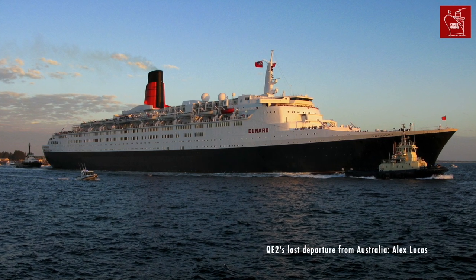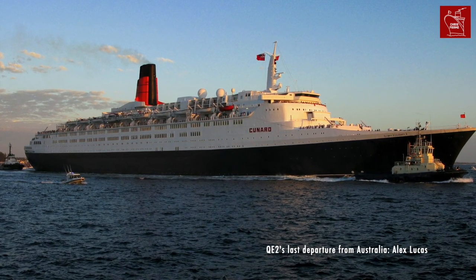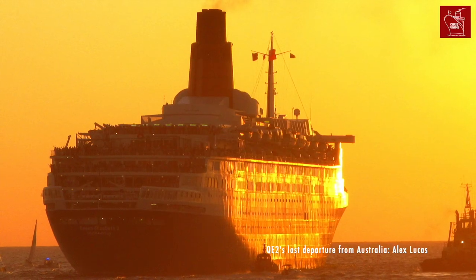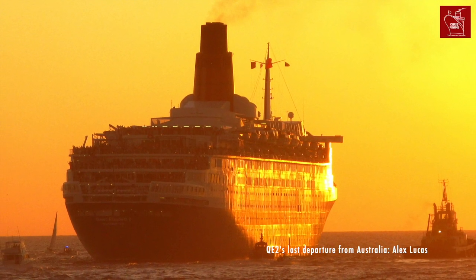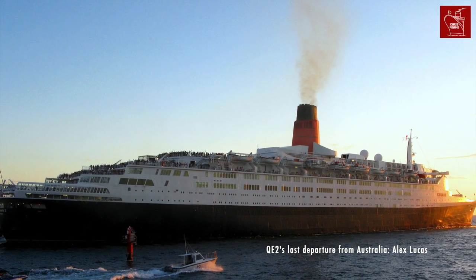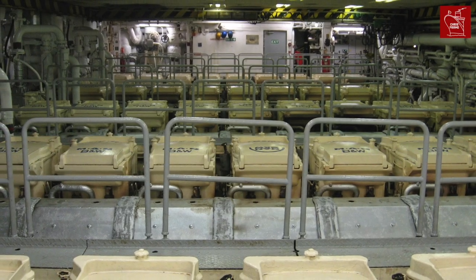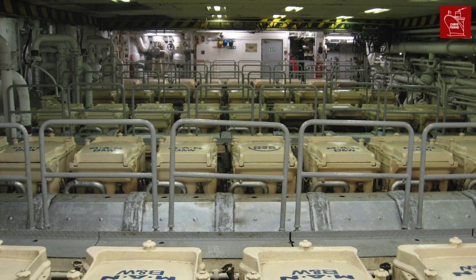QE2's diesel power plant served the ship from 1987 to 2008. When the ship arrived in Dubai, she remained powered up with at least one diesel engine running until 2012. Since 2012, these giant engines have been silent, with the ship now powered by land-side electricity. However, they remain installed aboard QE2 as the static hotel to this day.